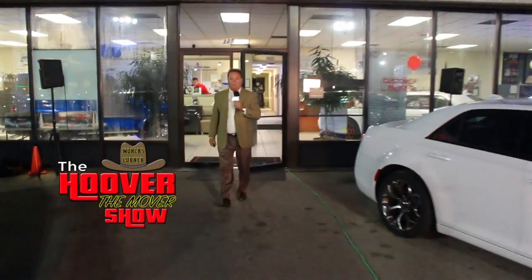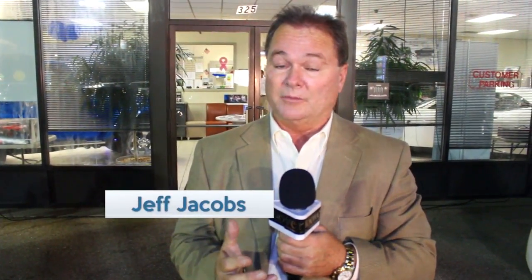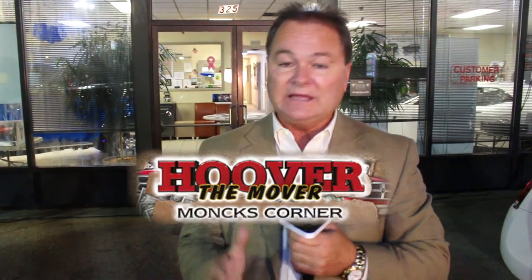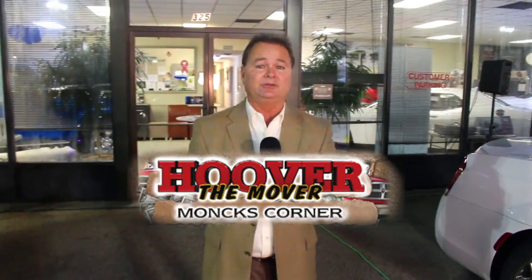Hey folks, thanks again for a wonderful show. We had fun tonight — my team stayed late and hung in with me to make sure we got this show finished. Thank you for an incredible month last month. It takes a lot for some people to come all the way out to Monks Corner to buy a car, but things are just cheaper, people are nicer, and everything's better in the country. Come see us at hoovercountry.com or call 843-761-8053. Don't forget our body shop about a mile and a half up the street — Hoover Body Shop, right across from the Walmart. We've got full-service sales, body shop, parts, and service. Thank you for tuning in — we'll see you again next week!